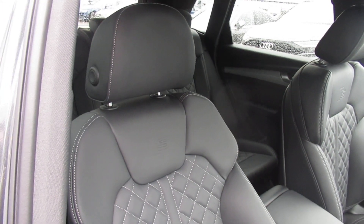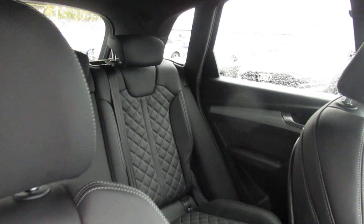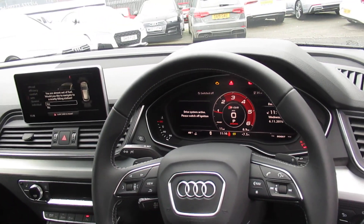The front support seats also have a massage function as well as being heated, as well as the heated outer rear seats, with the technology pack and Audi's virtual cockpit.